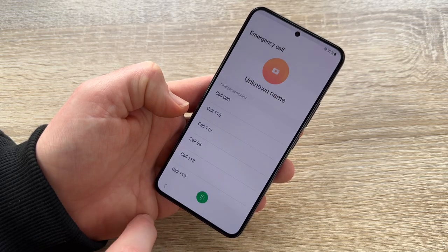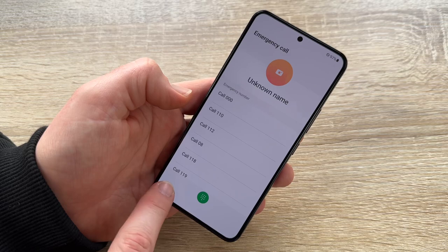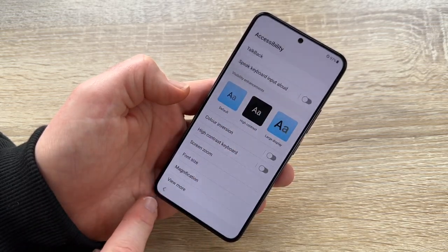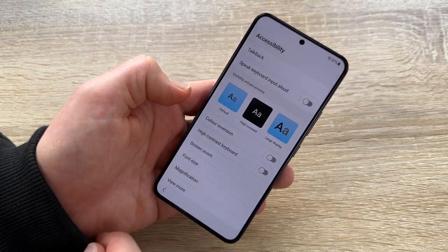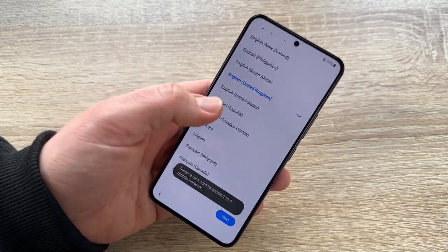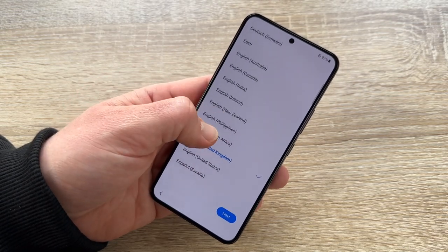Of course, we can make an emergency call on the left side if we need to. Or we can adjust accessibility settings — font size, screen zoom, high contrast keyboard. Then let's go to the next step. We can set the language here. Choose English, for example — Austria, New Zealand, Philippines, United States — whatever you like.